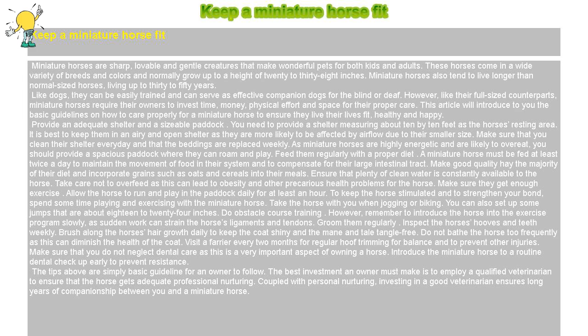Like dogs, they can be easily trained and can serve as effective companions for the blind or deaf. However, like their full-sized counterparts, miniature horses require their owners to invest time, money, physical effort, and space for their proper care. This article will introduce to you the basic guidelines on how to care properly for a miniature horse to ensure they live their lives fit, healthy and happy.